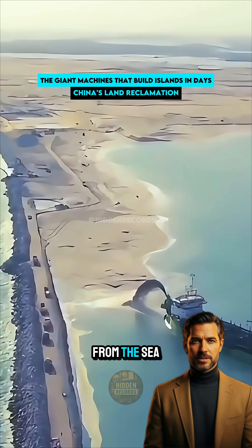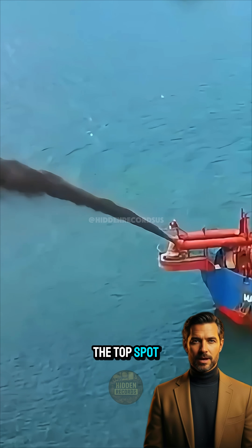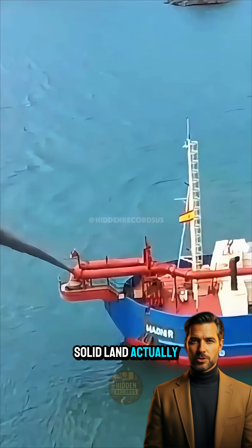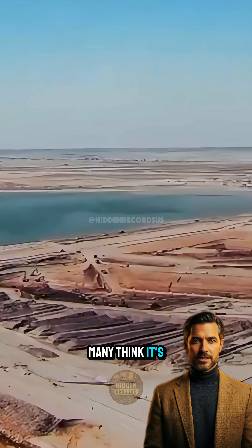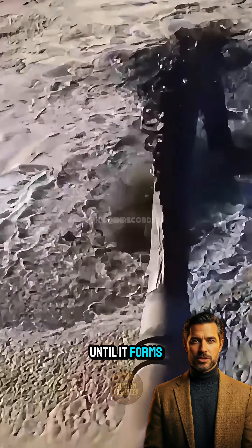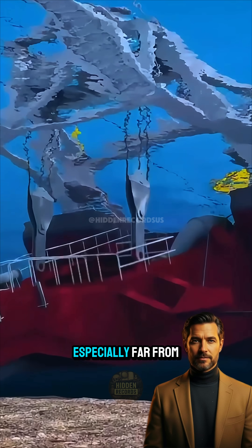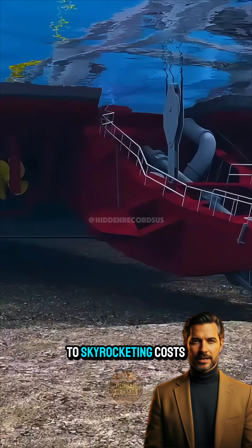When it comes to claiming land from the sea, if China ranks second, no one dares to claim the top spot. But how is solid land actually built in the ocean? Many think it's just a matter of dumping truckloads of soil bit by bit until it forms new ground. While possible, this method is highly inefficient, especially far from the coast due to skyrocketing costs.